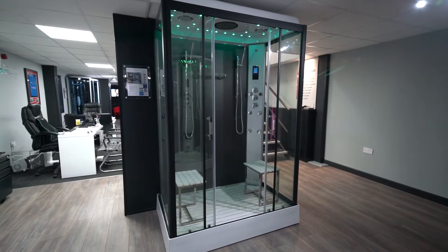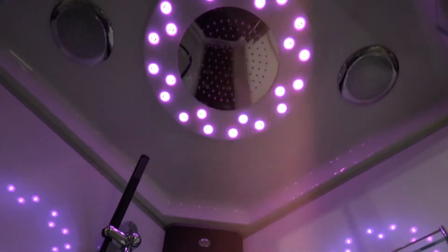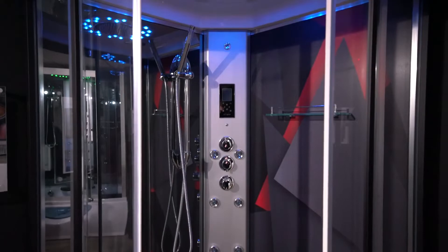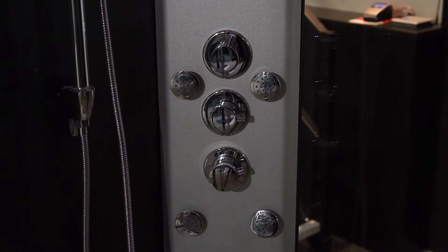On the ground floor we have the latest shower models to cover everyone's budget, from our Quadrant Eco range which includes no electrics but still the signature trifecta of showering options: the overhead monsoon rain shower, the multifunctional hand shower and the iconic hydro massage jets.